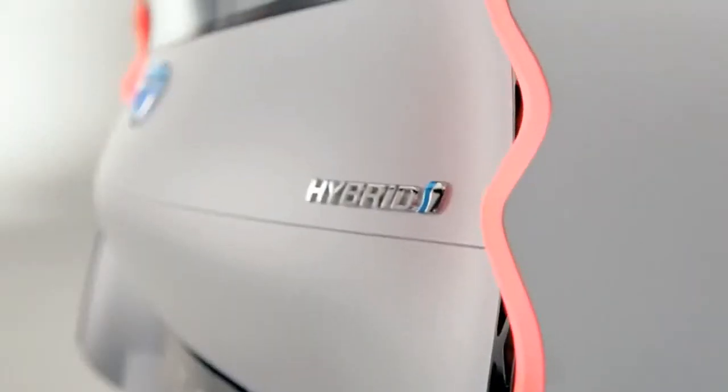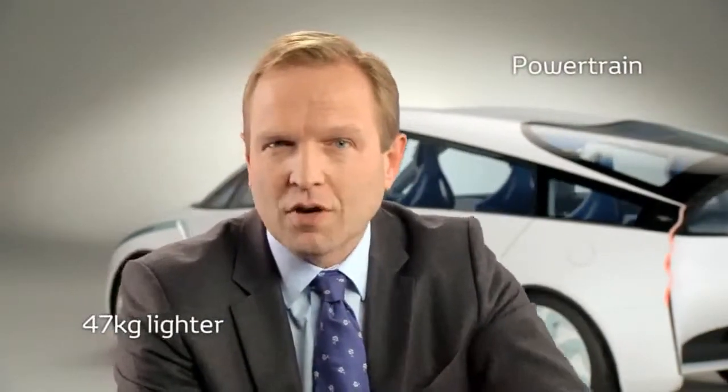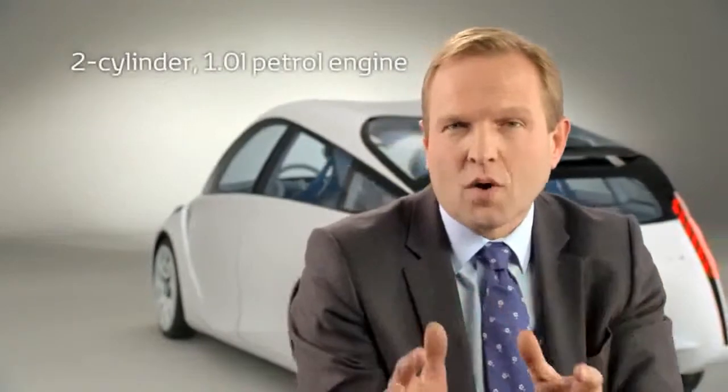The third pillar of our concept is the new powertrain, which will be 47 kilos lighter than the current Yaris Hybrid powertrain. This is obtained by combining a two-cylinder, one-liter petrol engine with Atkinson cycle, with an electric motor and lithium-ion batteries.